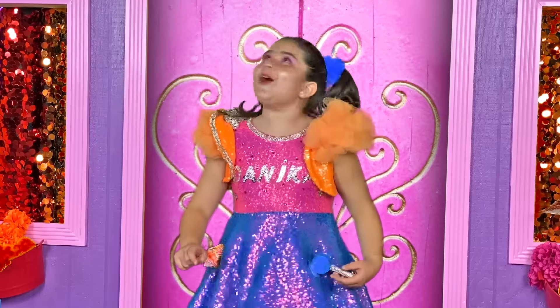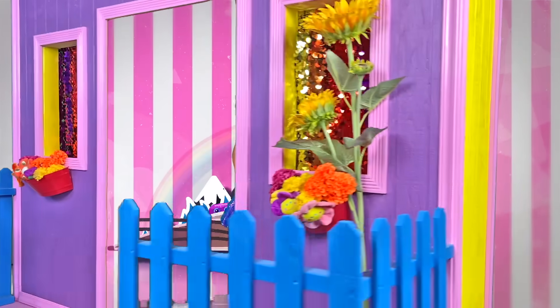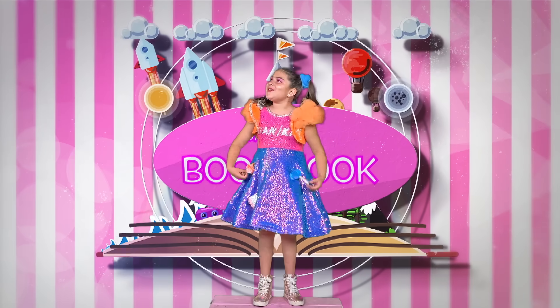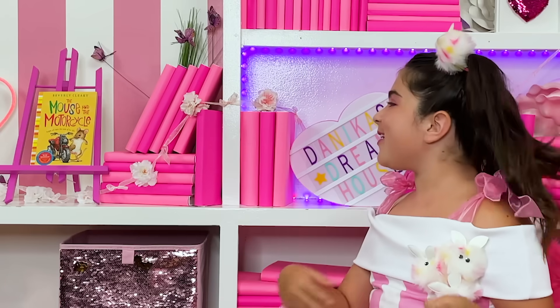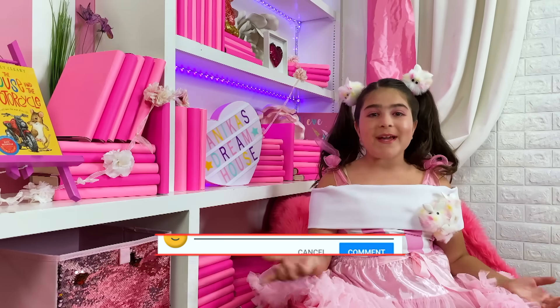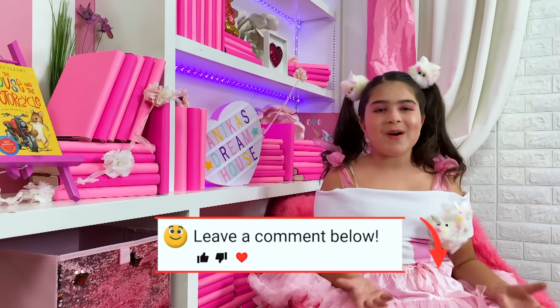Let's get to it! Beluga Mouse, open the house! Whoa! That is so cool! Welcome to my book nook! This week I've been reading The Mouse and the Motorcycle by Beverly Cleary. What have you been reading this week? Leave a comment below and tell me! I would love to hear all about your favorite book!